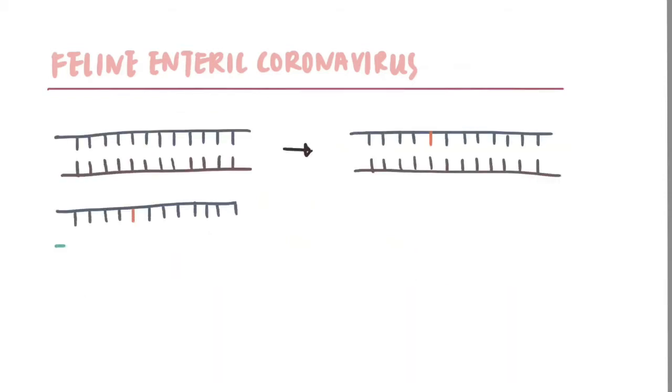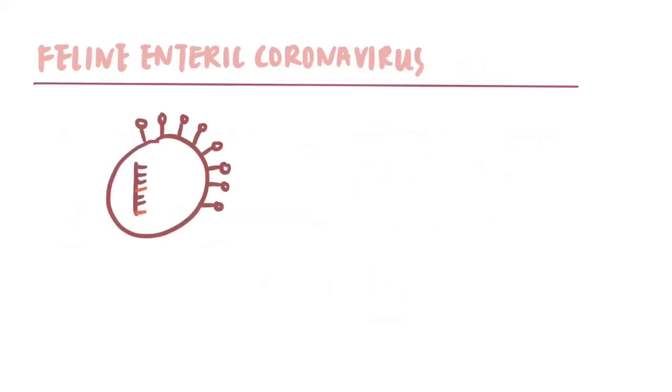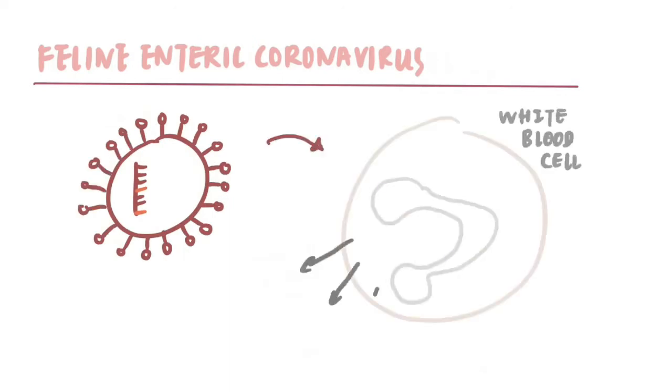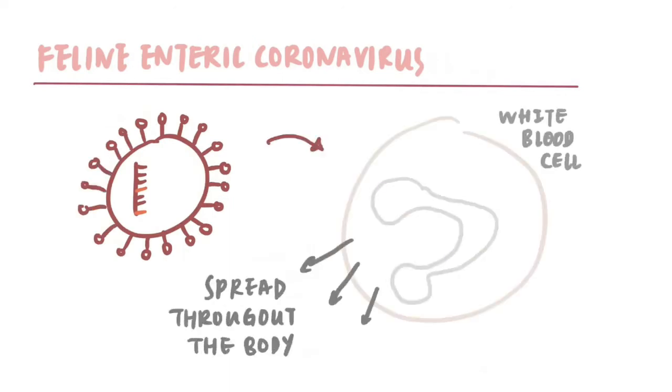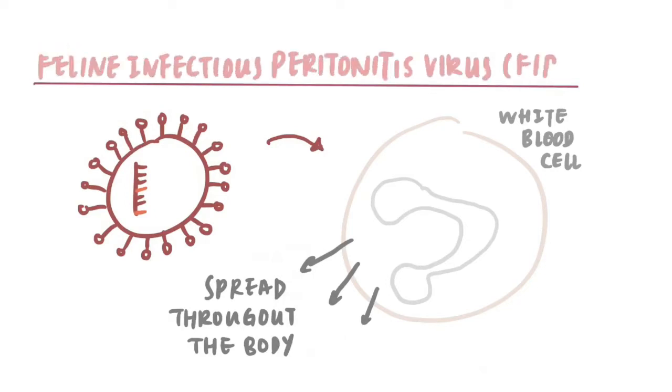However, the virus may undergo one or more mutations in 10% of infected cats. With the mutation, the virus can then infect white blood cells and be spread throughout the cat's body. When this occurs, the virus is referred to as the Feline Infectious Peritonitis Virus (FIPV).